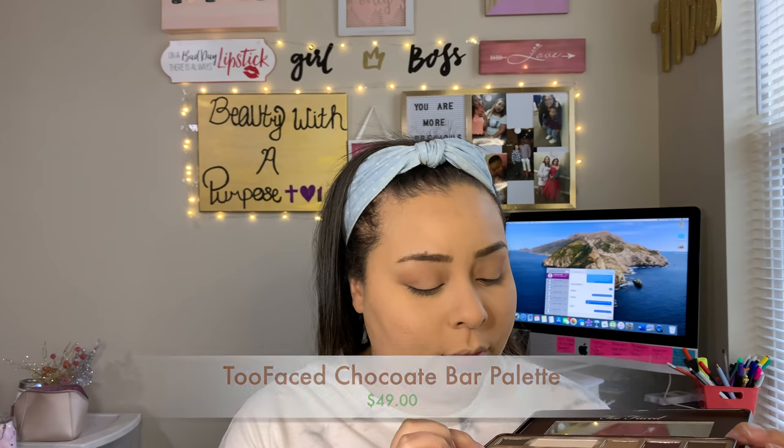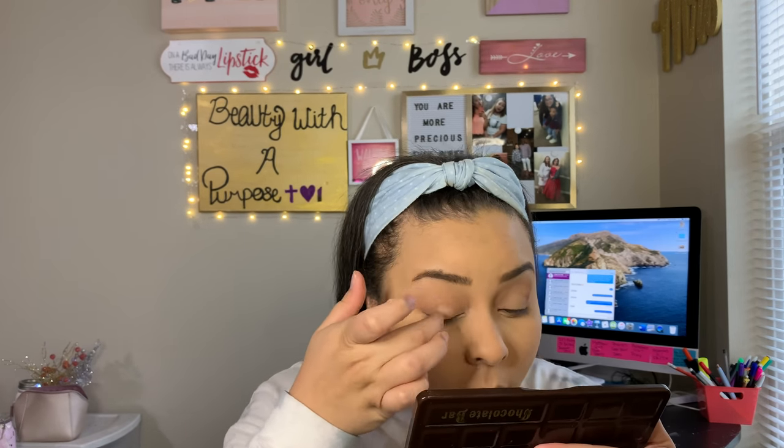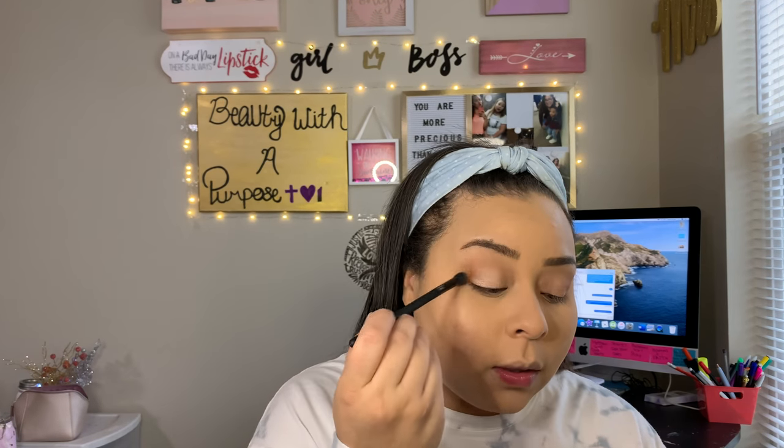The next shade that I use is called Salted Caramel, and then this one is called Marzipan. I'm going to take that onto my finger and put that on that empty lid space. And then going back in with that brush that we used Salted Caramel on, we're just going to blend that out. And now we will take White Chocolate and put that on our brow bone.